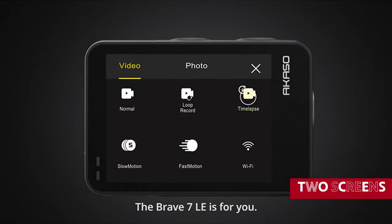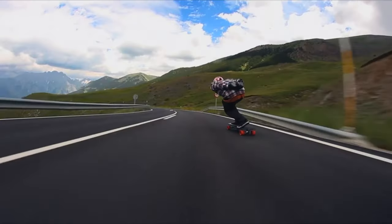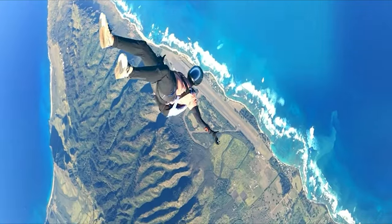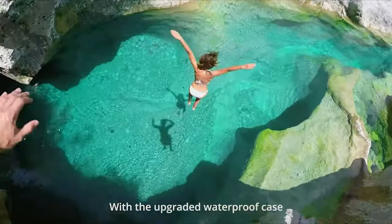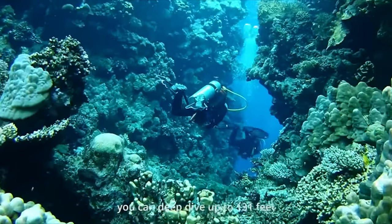This camera has not one, but two screens. You've got your standard display on the back, perfect for framing your shots and reviewing your footage. But there's also a front-facing display, so you can finally stop guessing if you're actually in the frame or not. And we can't forget about the weather sealing — with rubber bungs protecting the ports, this camera can handle a little splash without breaking a sweat. It's like having a personal assistant that says, 'You got this,' even in the rain.